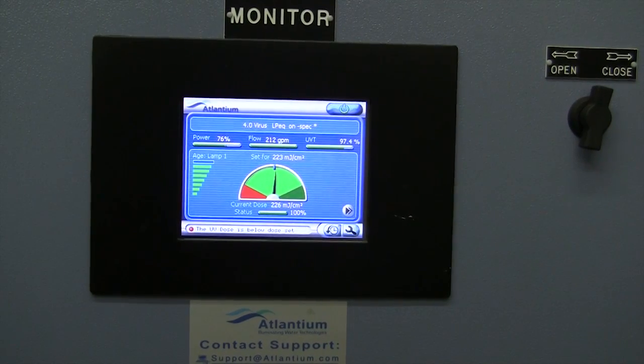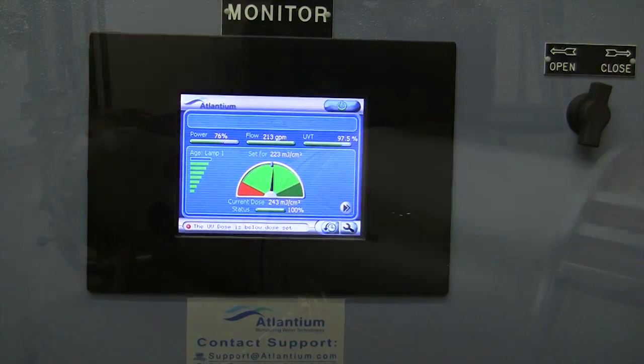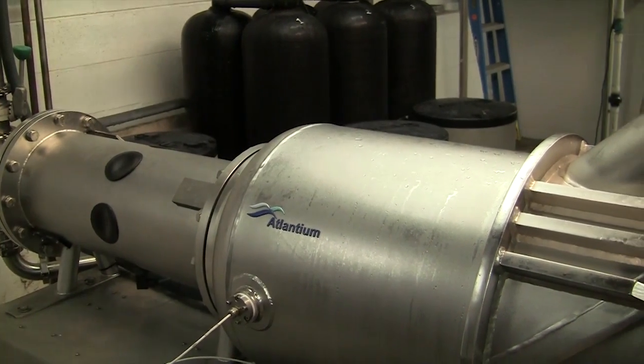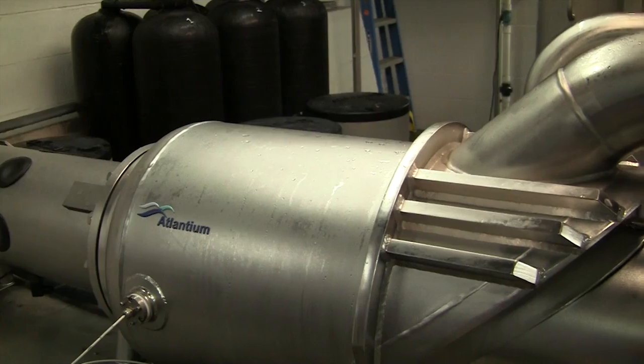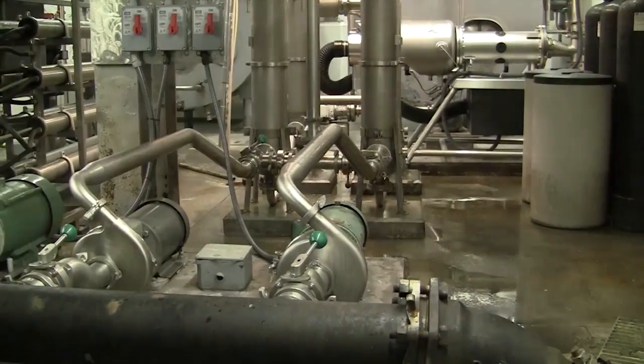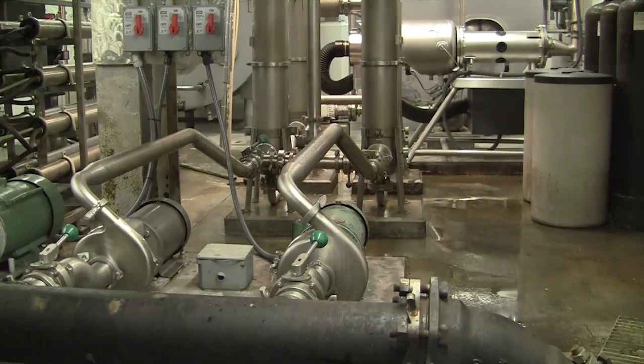We've always had a UV system, but we made the commitment to buy an Atlantium UV system which is validated against adenovirus. Even though we have no E. coli and no adenovirus, we committed to this system to ensure our customers that our water is going to be pure regardless of the conditions.